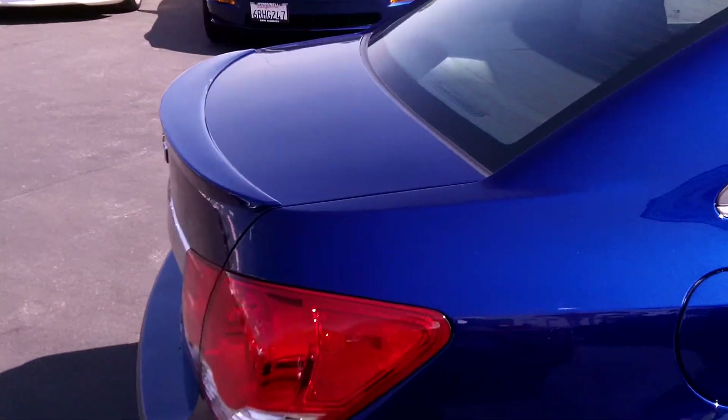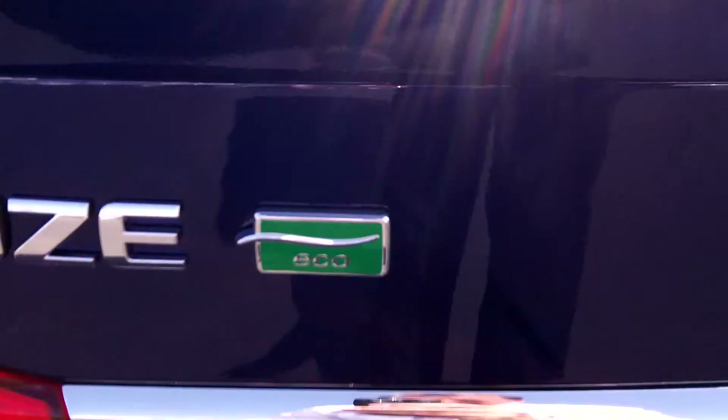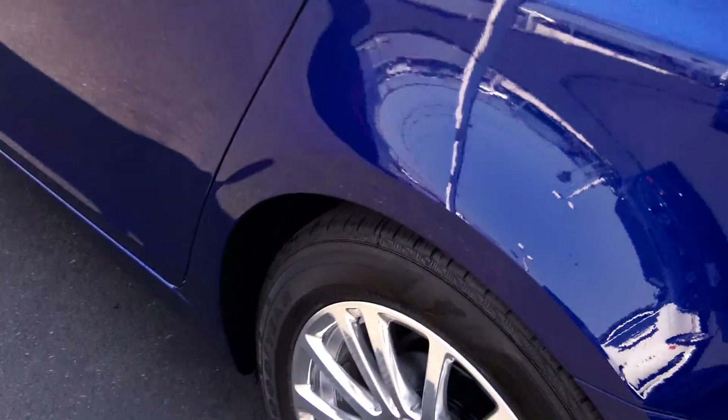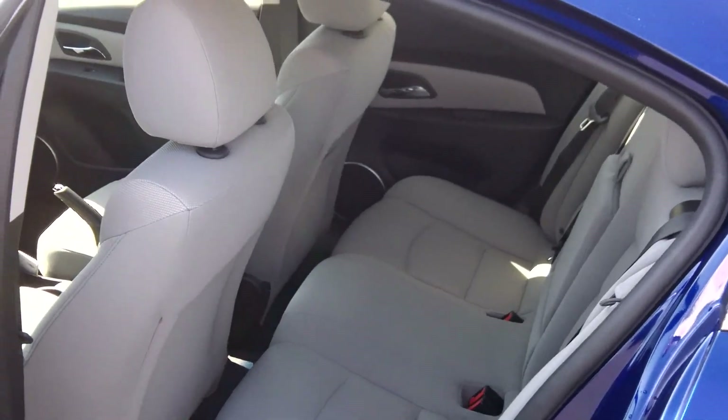This does have the rear spoiler on it. If you want the eco model, you've got to look for that eco badging right there. Let's take a look at the rear seats — titanium interior.